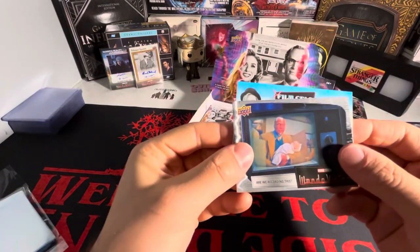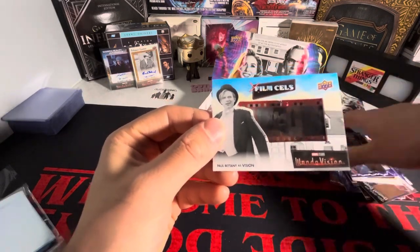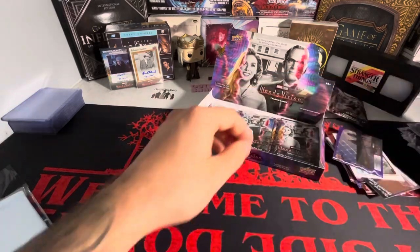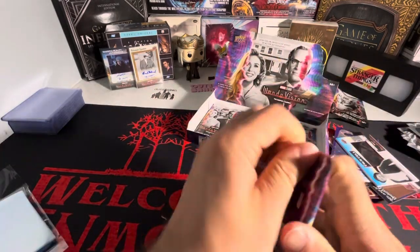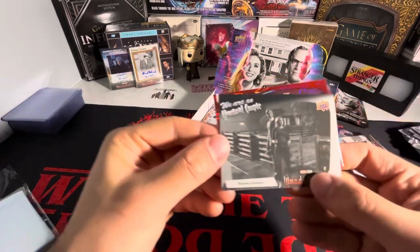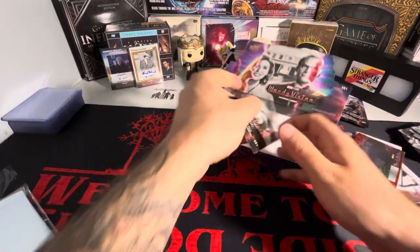Got a film cell here - it's Vision, but it's not signed, so I'll take it. A Vision film cell, this is from the 60s era. Four packs left: 'We Are an Unusual Couple' and 'She's Perfect.'